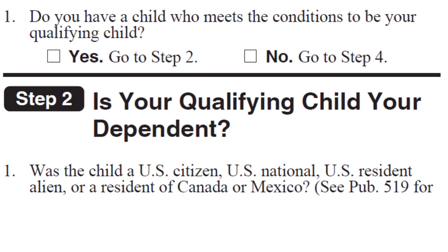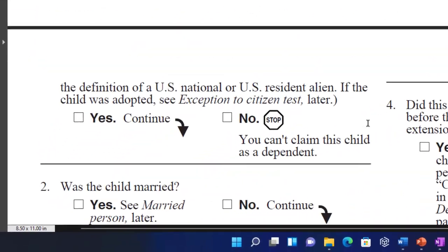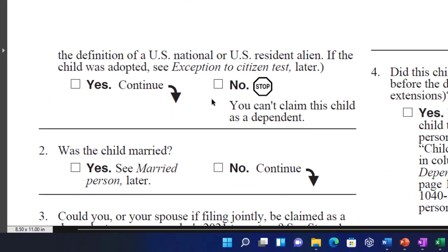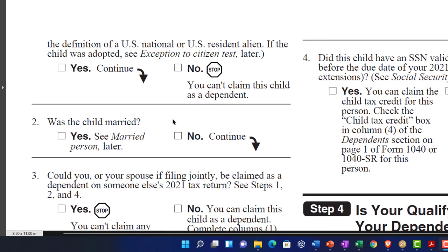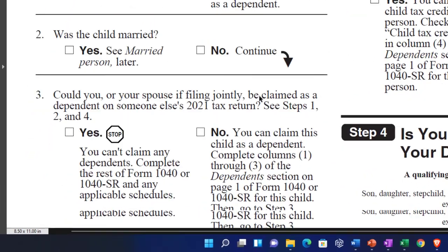Step two: is your qualifying child your dependent? Number one — was the child a U.S. citizen, U.S. national, U.S. resident alien, or resident of Canada or Mexico? See Publication 519 for the definitions. If the child was adopted, see exceptions. We'll assume yes and continue. Number two — was the child married? If yes, see 'married person' later. If no, which is typically the case, we continue to number three.